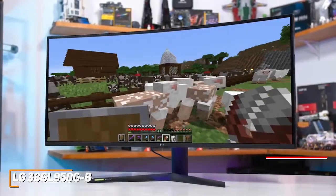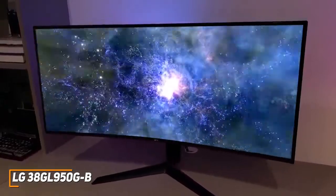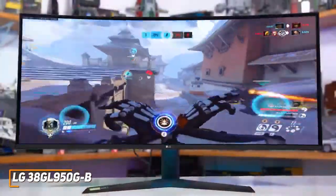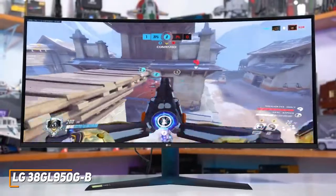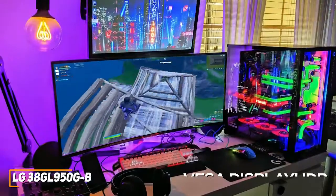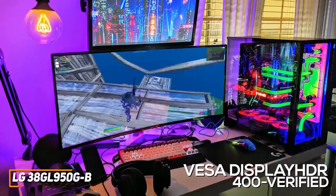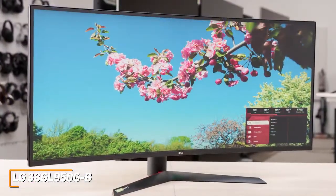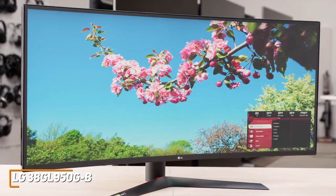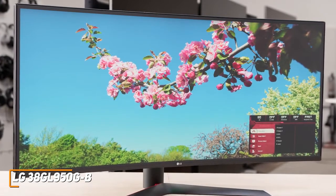It has a stunning 3840x1600 resolution that delivers a sharp image with exceptional detail, accurate colors, and plenty of depth in darker scenes. Despite its massive size, it offers excellent gaming performance with a fast 1ms response time and G-Sync technology for smoother frames. It's also VESA Display HDR400 verified, so you can boost color saturation, contrast, and brightness when enabled. The LG 38GL950GB is the best ultra-wide 144Hz monitor because of its massive screen space, solid ergonomics, and hyper-clear image that provides a more immersive experience than cheaper models.